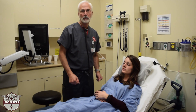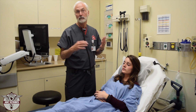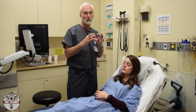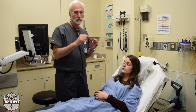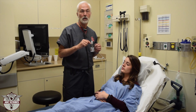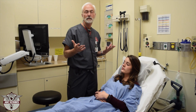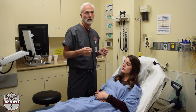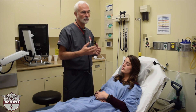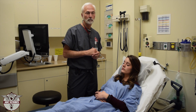In a male, on the rectal exam, you'll be checking, as with a female, for blood, and you will learn about hemocult cards. Those are cards where a little specimen of stool is placed on it, and you test for what we call occult blood. Occult blood being — it's not obvious bleeding — but there's some blood in the stool, so that when you do a chemical test, it turns blue, and that's called a positive test for occult blood.